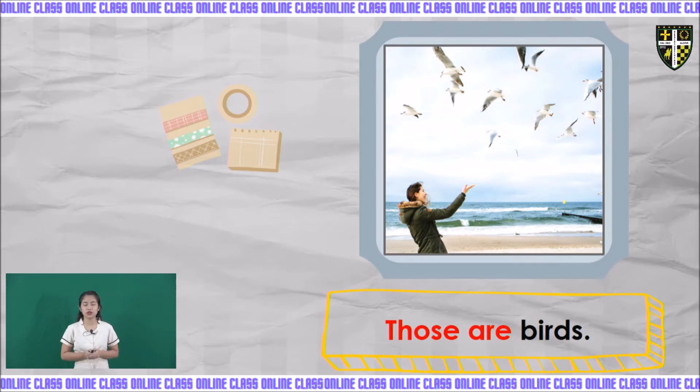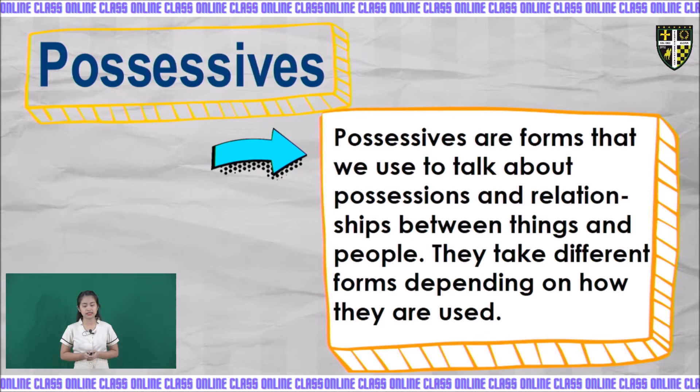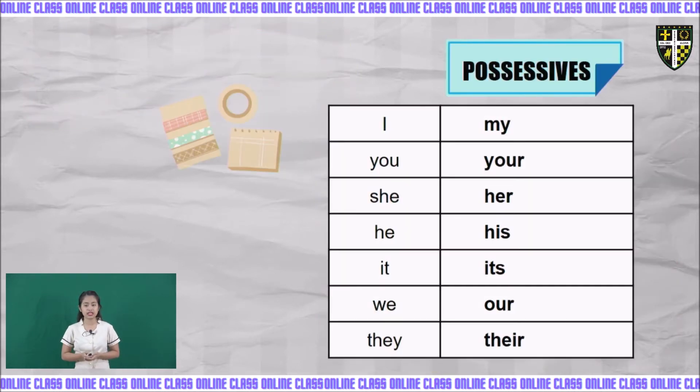Now that we are done with this, that, these, and those, we are going to possessives. What is a possessive? Possessives are forms that we use to talk about possessions and relationships between things and people. They show ownership — they show something belongs to someone or something. These are some examples of possessives: I → my, you → your, she → her, he → his, it → its, we → our, they → their.